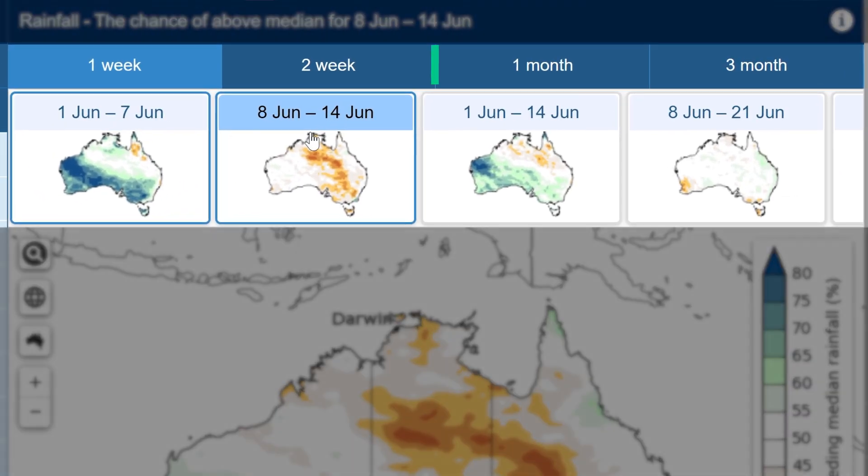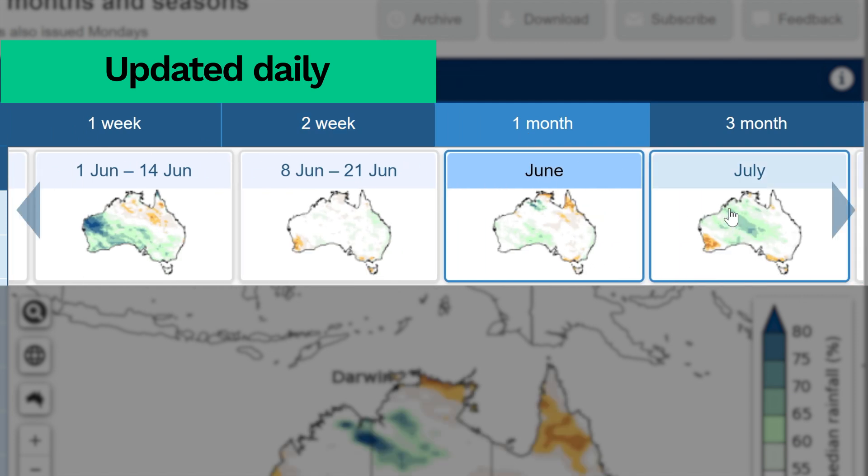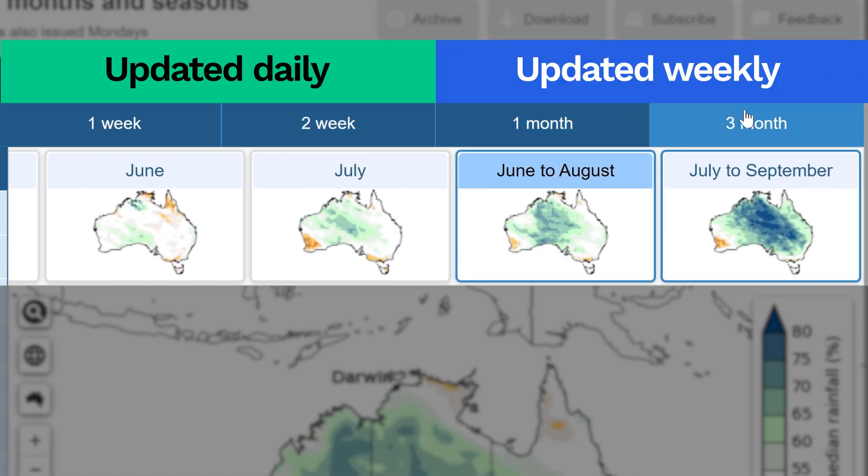We update the one and two-week forecasts every day. Monthly and seasonal forecasts update every week. Follow the long-range forecast on the Bureau's website to get the latest information.